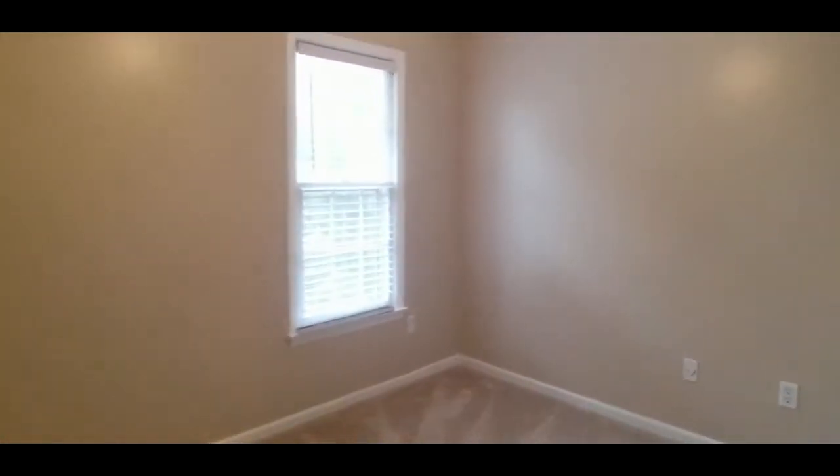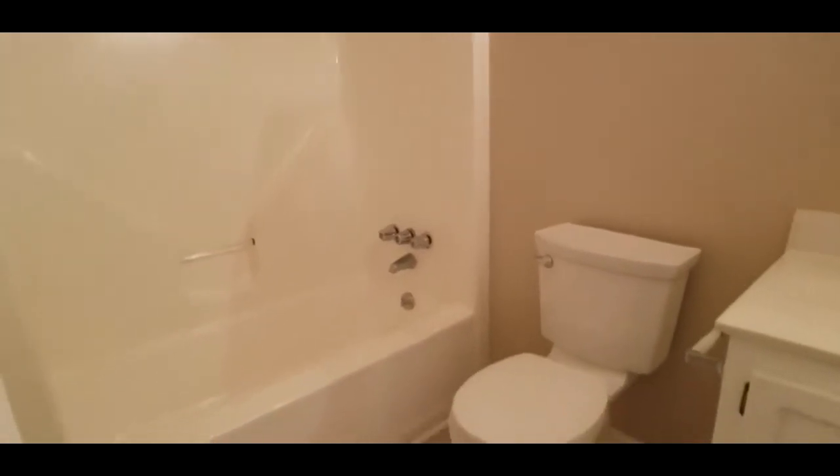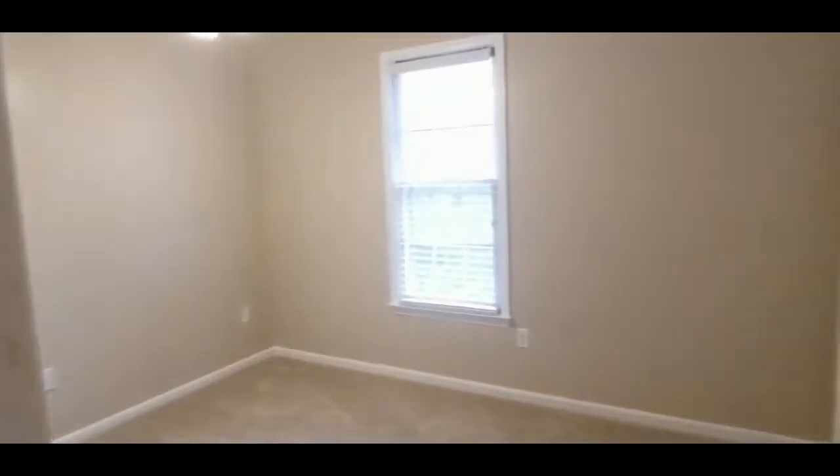Your first bedroom is on the back side of the home, with nice closet space. Then your first full bath — tub-shower combo, tiled floor. There's a nice linen closet at the end of the hall, and your second bedroom is also on the back side of the home, likewise with a closet.